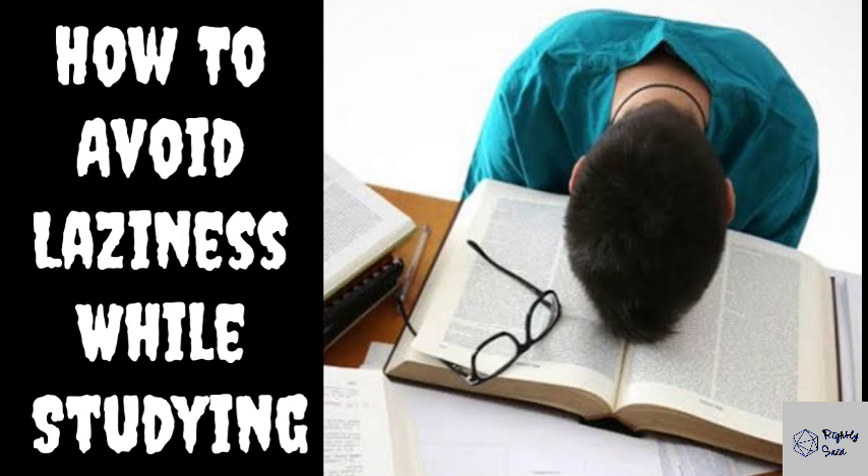Number 4: Create a to-do list. Write down all the things you have to accomplish during your study session. Doing this will give you clarity of what you have to complete and will motivate you to complete it faster.